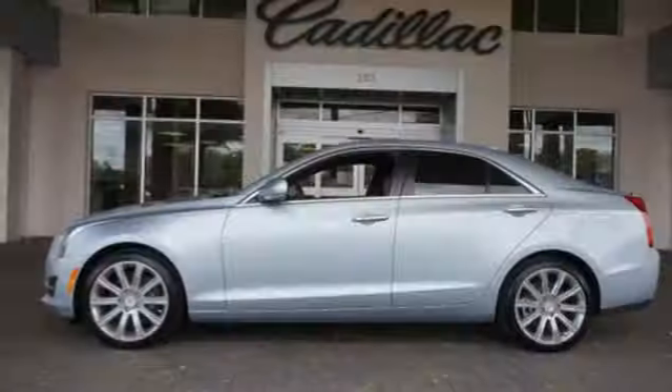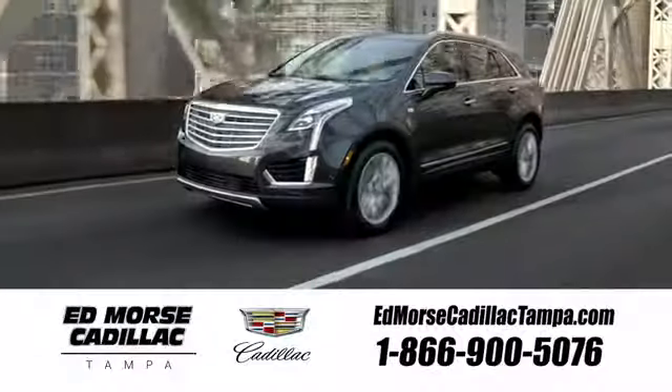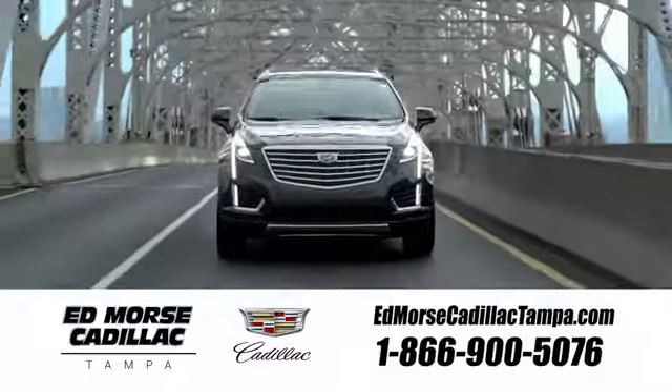Strong, agile and perfect for the enthusiastic driver. Take this Cadillac for a spin. Visit our website at edmorsecadillactampa.com or call us today. For value and for service, it's Edmorse.